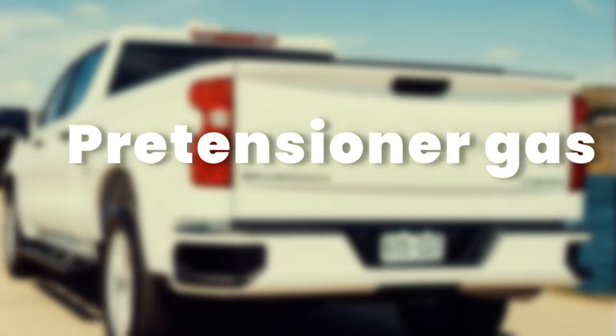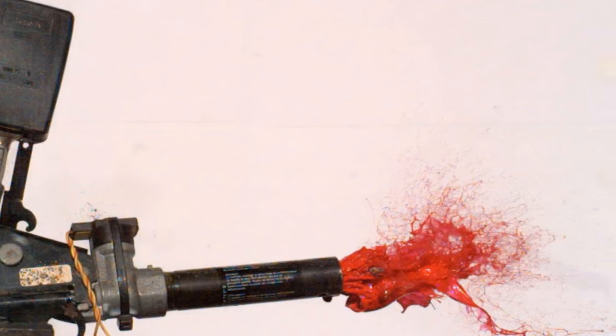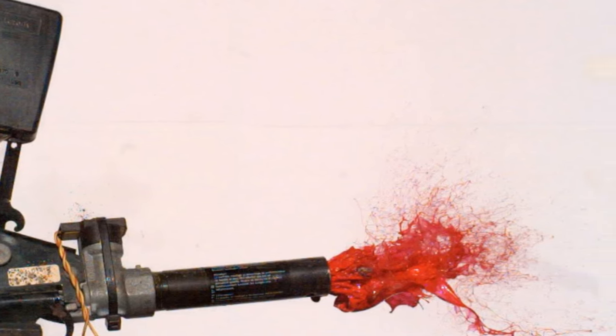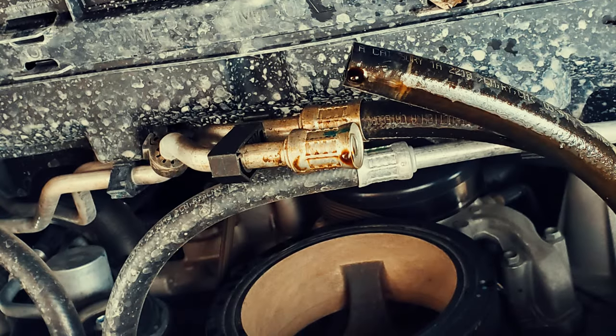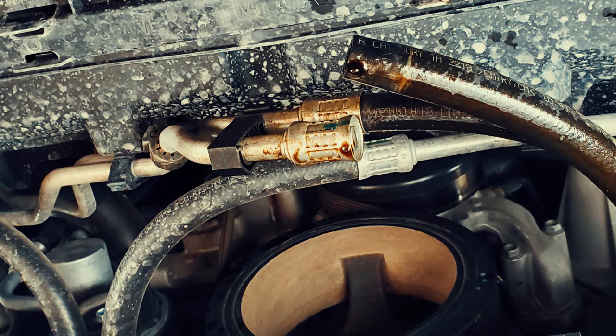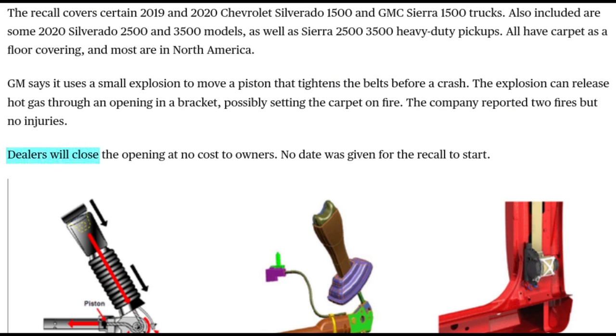In the case of the pretensioner gas, when a crash happens and the pretensioner activates, the hot pretensioner gas might vent through the bracket and ignite the carpeted floor. Also, if one of the truck's oil cooler lines leaks into the engine and ignites, it can lead to a fire. Replacing the faulty line can prevent emergencies. Fortunately, GM is willing to fix the cars of those owners affected with this issue for free. Car owners should take their Chevy or GMC pickup to the dealership where a technician will seal the opening in the pretensioner free of charge.